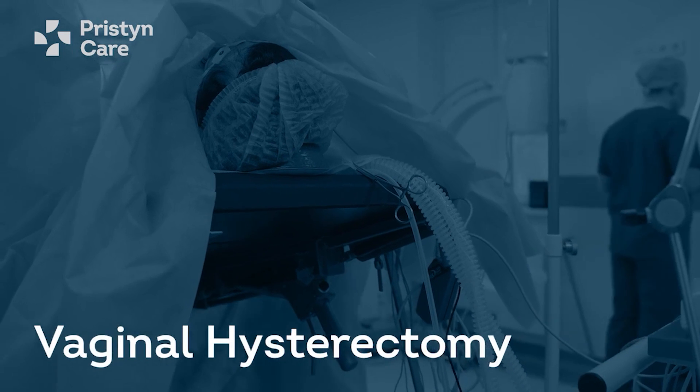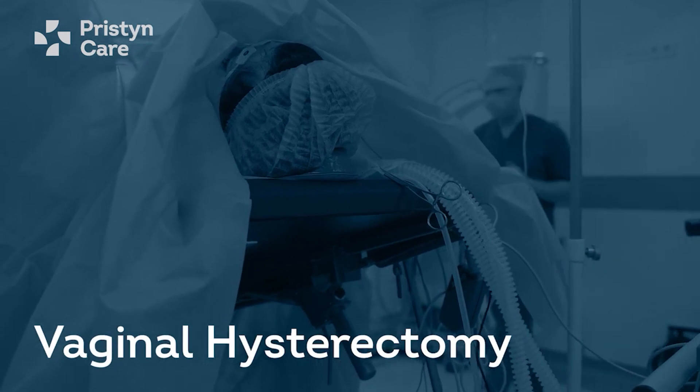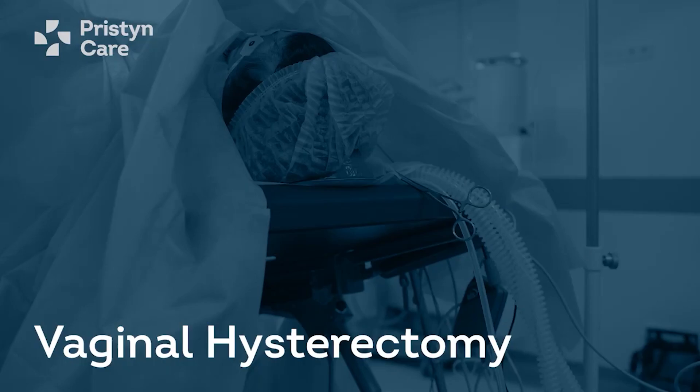Vaginally, the entire procedure is done through your vagina. The type of hysterectomy suggested for you depends on the cause, your health parameters, and your previous surgical history.